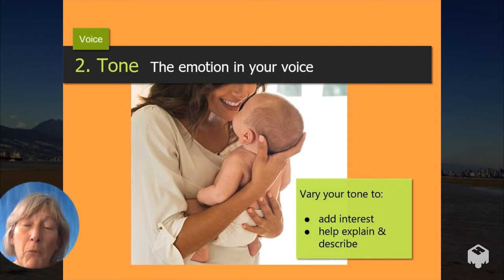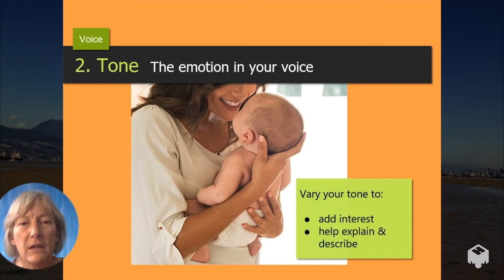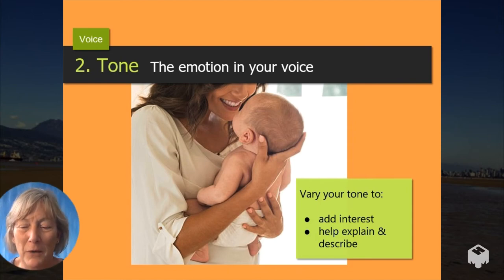So use the emotion in your voice to help convey the message. If you are talking about something that's really important and very serious, let the tone of your voice convey that. If you're talking about something that's not so important — it's funny, it's silly — let your voice convey that as well.